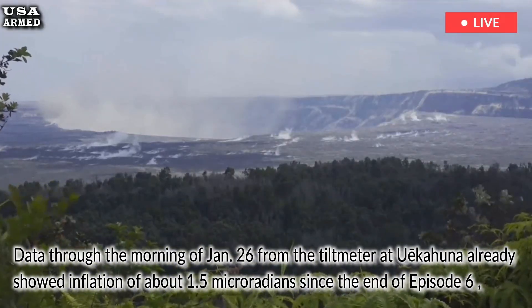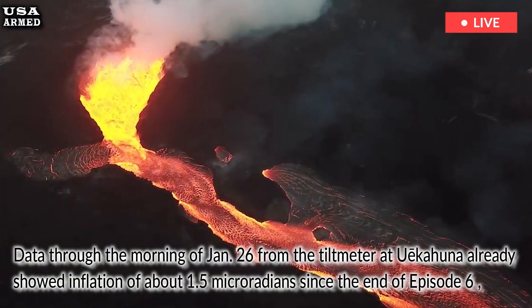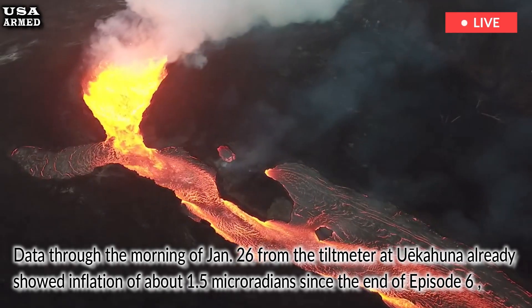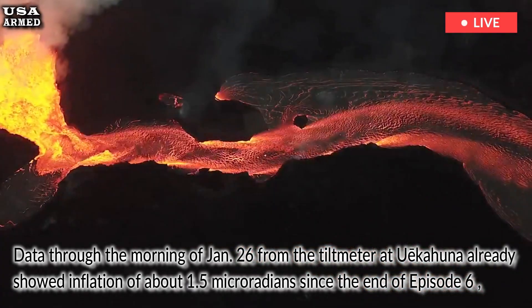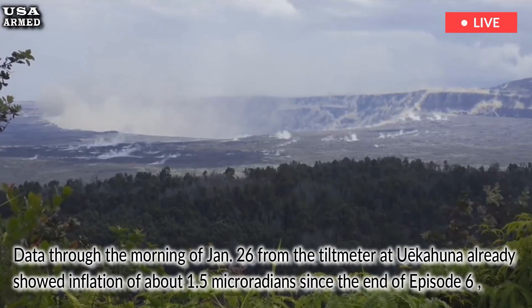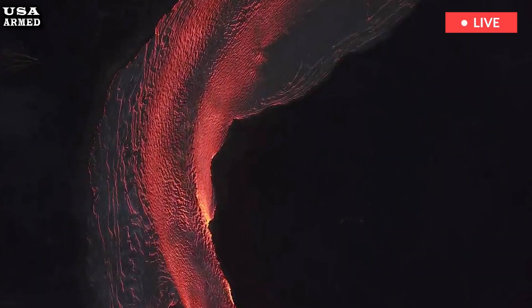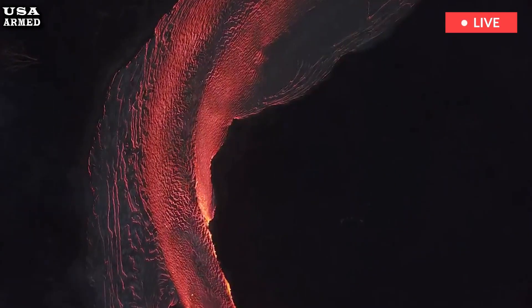Data through the morning of January 26 from the tiltmeter at Uekahuna already showed inflation of about 1.5 micro radians since the end of episode 6, which began after recovering just 3 micro radians lost during episode 5. If inflation continues at the same rate, another eruption could occur between January 27 and 31.